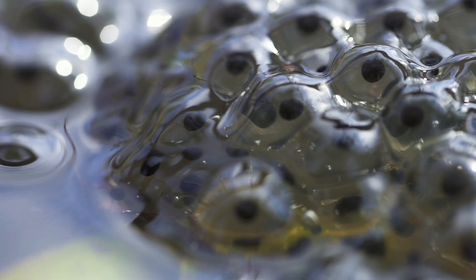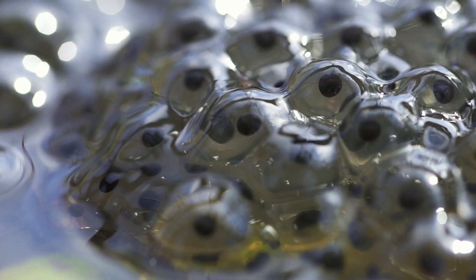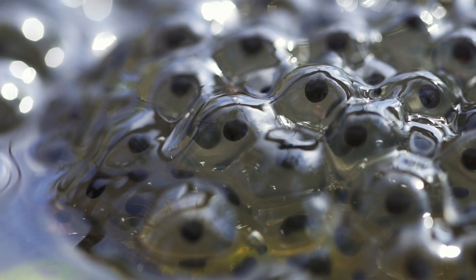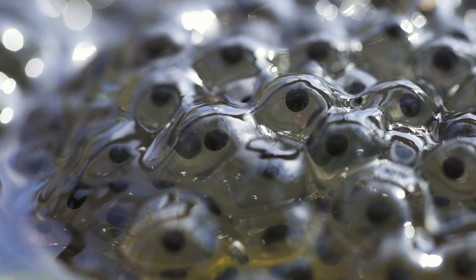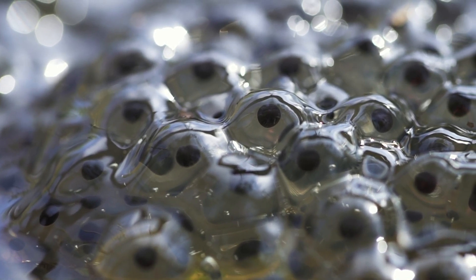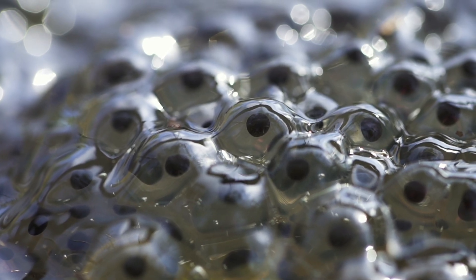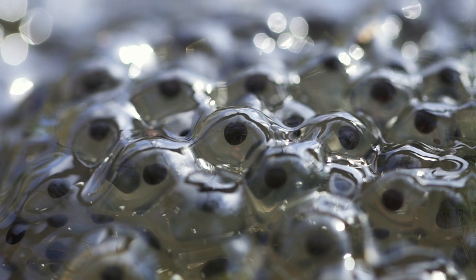Hey there, science explorers! It's Justin again. Look what I've found here at our pond — some jelly-like eggs floating in the water. Have you ever seen eggs like these before? They're much different than the ones I ate for breakfast this morning, and the ones I've seen in birds' nests. They're see-through and slippery. Now, the big question for today: can we figure out who these eggs belong to? Let's put on our detective hats and solve this mystery together.